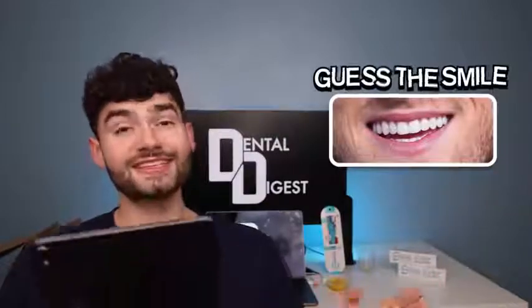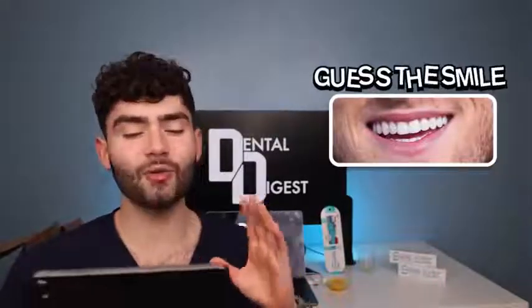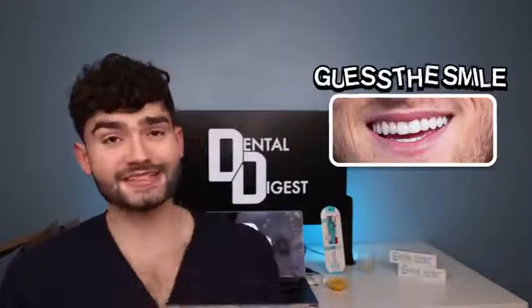This one's super easy — super clean, healthy teeth. Look at the gum line, look how white his teeth are. Pearly white teeth. This guy definitely brushes two times a day for two minutes each time. This is Logan Paul. Next smile — oh, this is PewDiePie. This is just way too easy for me. Let me know if you guys are keeping up.